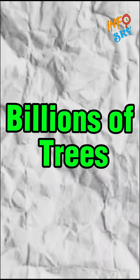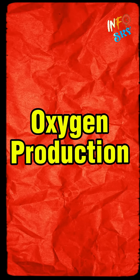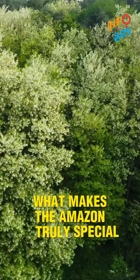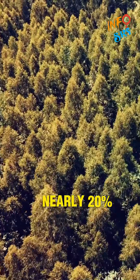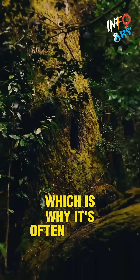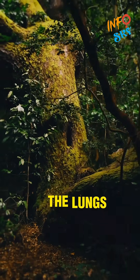Yes, you heard that right — billions of trees. What makes the Amazon truly special is that it generates nearly 20% of the Earth's total oxygen, which is why it's often referred to as the lungs of the Earth.